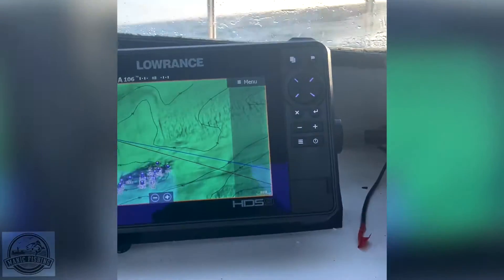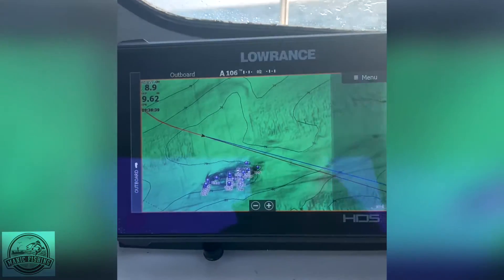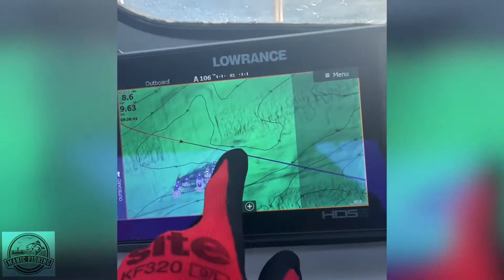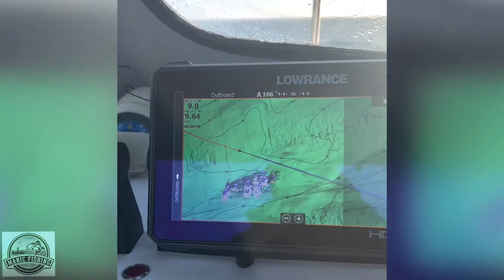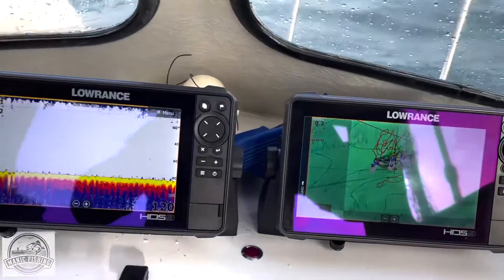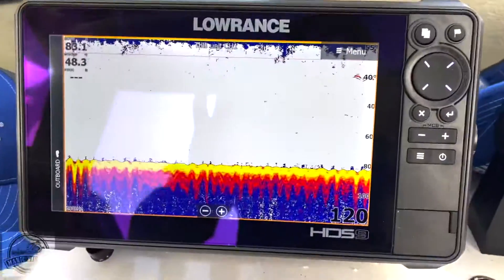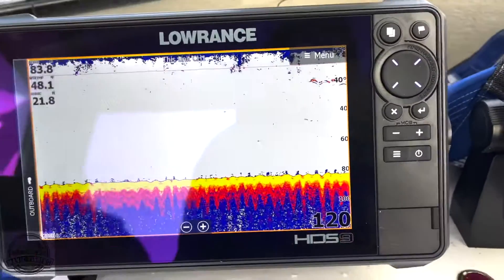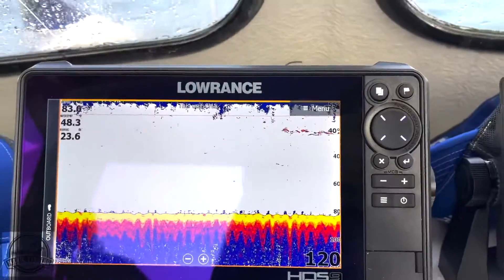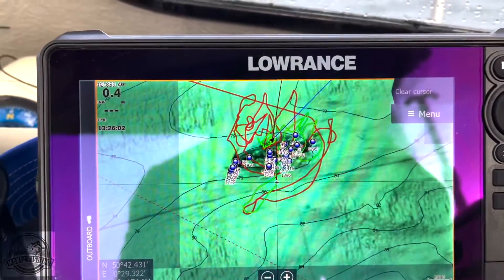I'm just coming up to the wreck now — you can see it superbly on this CMAP Reveal. I've already marked this wreck out but it should still be flooding, so I need to be up here somewhere. I'll see what my drift line is and attempt to put the anchor in, have a couple of drifts and see how I get on. On the plotter, I'm the black cursor, and those little spiky bits coming up — that's the start of the wreckage. The detail from CMAP Reveal is just outstanding.